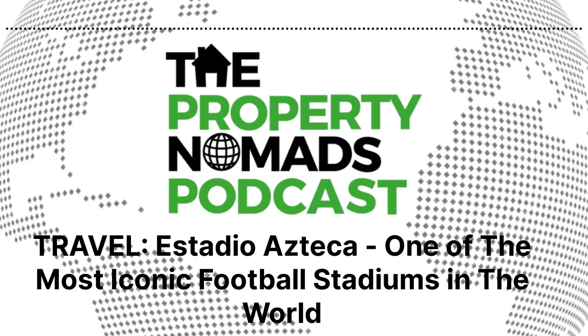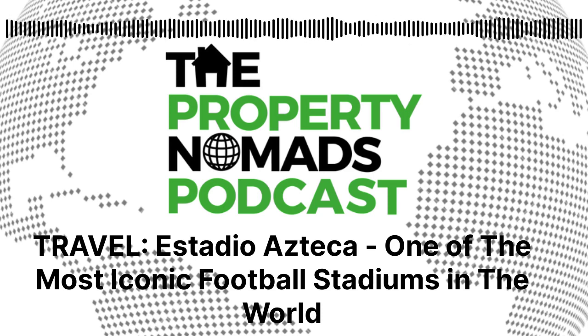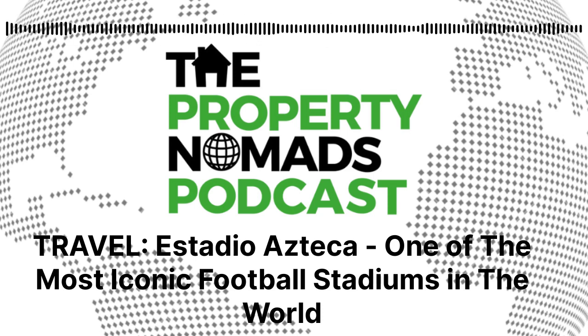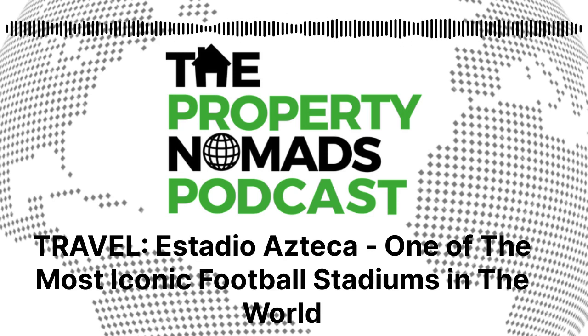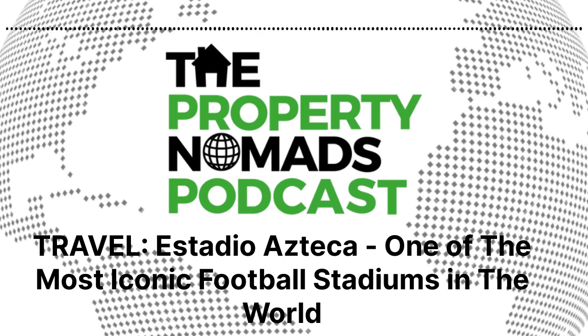The unfortunate bit was having my phone pickpocketed. So piece of advice: if you're ever out and about in Mexico or any other country, get yourself a bum bag, put your goods in there, and that'll make your life a lot easier and smoother.